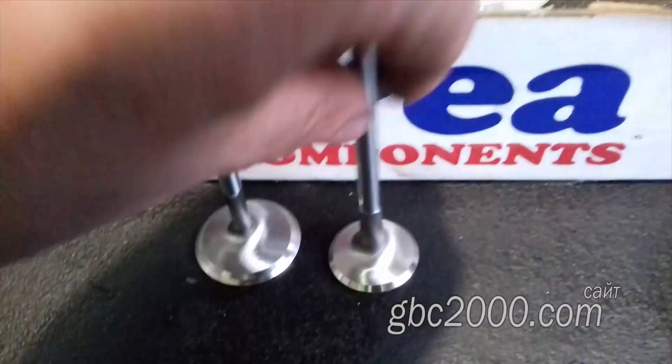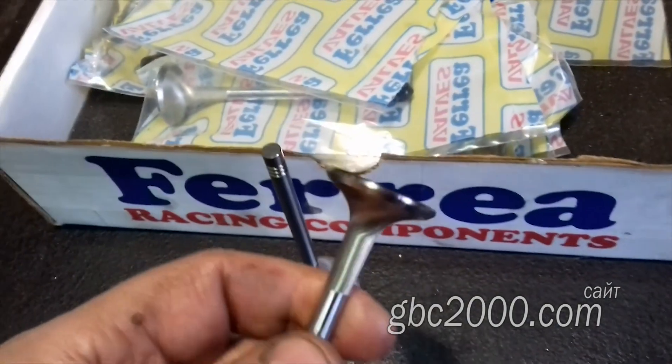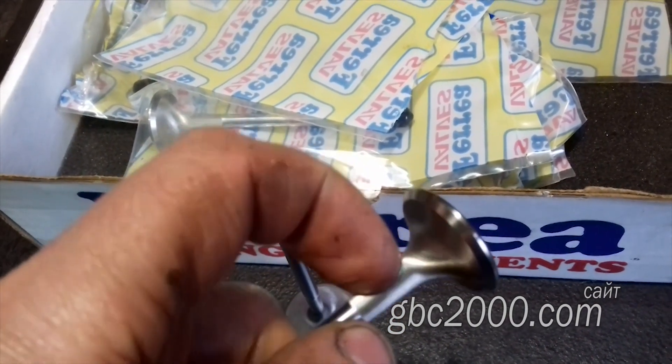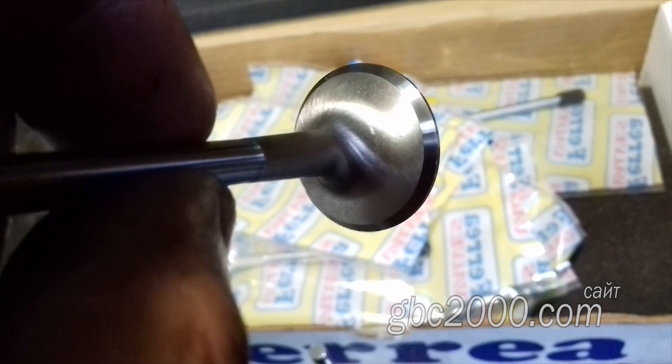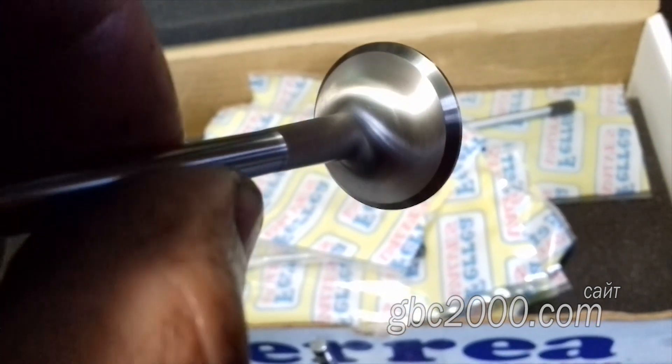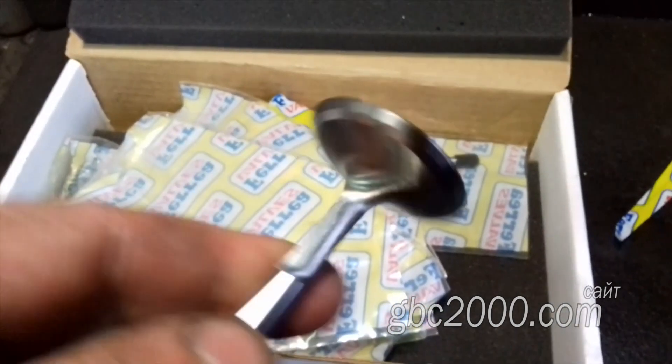У обоих клапанов нижняя часть под тарелкой выполнена как бы с насечкой, и линии идут по кругам. Видимо, так задается направление движения смеси на впускных клапанах, ну а на выпуске — скорее всего, выхлопных газов. Про выпуск я даже не знаю, делает ли такое.